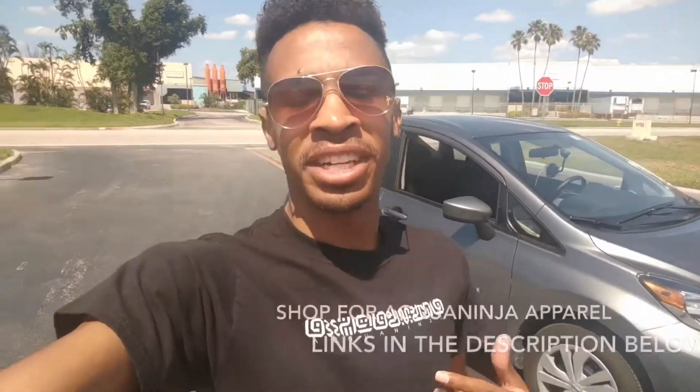Aloha YouTube, this is Kai Turner from Aquaninja, and I'm rocking some nice Aquaninja merch. You can check out the links in the description below if you want to grab some.